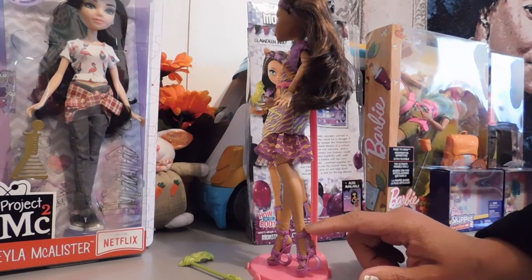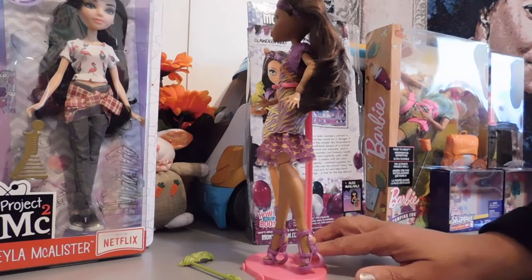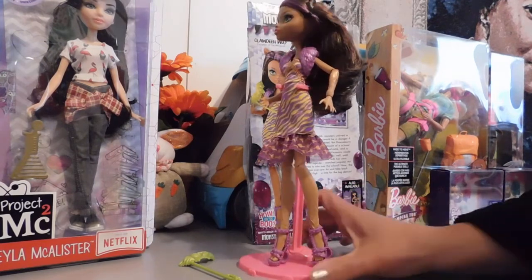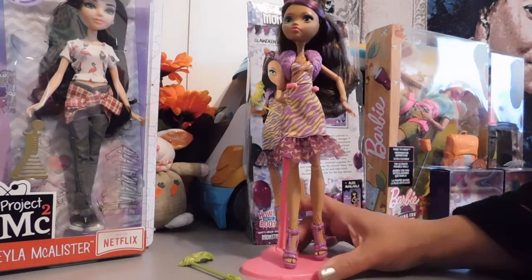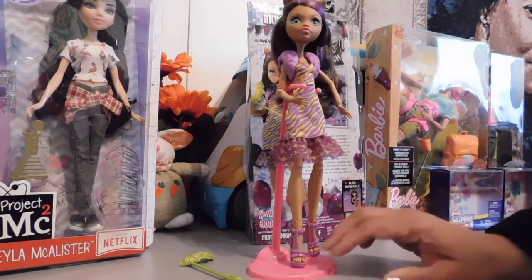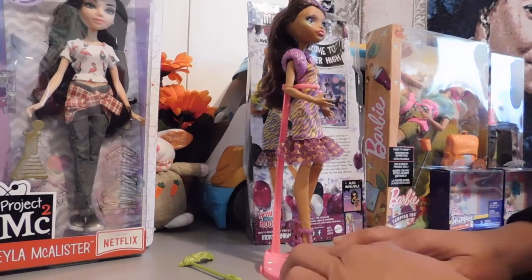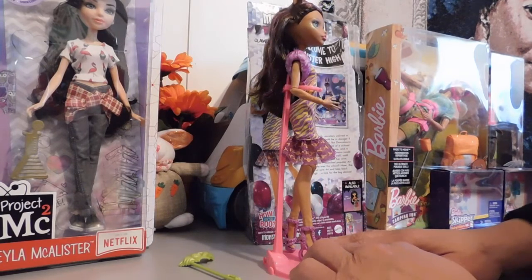There is a little painted-on mold on her legs and her arms — the hair there — because you know she's a wolf. I'm just going to turn her around so you guys can get a closer look at this clothing.